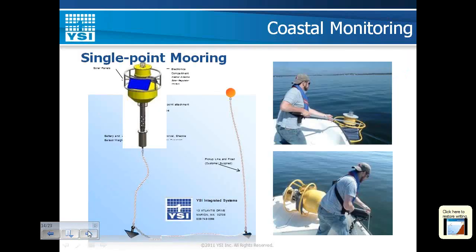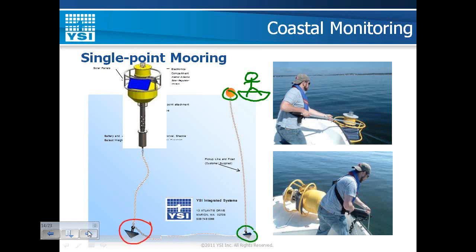Another consideration is servicing the site. As Susan mentioned, maintenance is one of the most important aspects of any monitoring program. We employ a pickup line — a small float — so a customer can come up in a small vessel, retrieve the pickup line, pick up a relatively small anchor, then muscle up the larger anchor supporting the buoy, and finally remove the floating platform. This system is easy for a crew of one or two people to maintain, handling the individual pieces rather than pulling up the whole platform with the anchor at once.